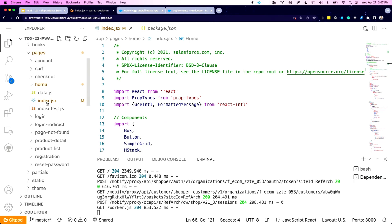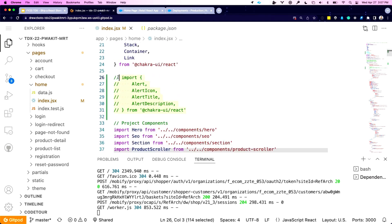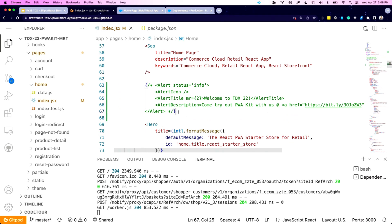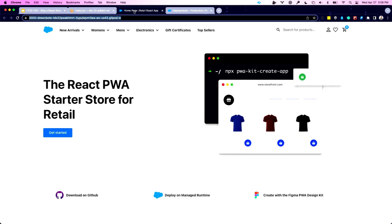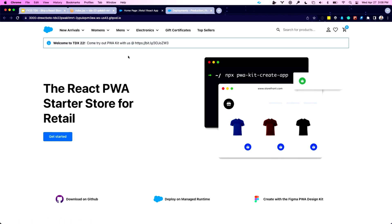We're going to import an alert component from an open-source component library called Chakra. Chakra is very mobile-friendly and accessibility-friendly — really good for commerce because accessibility and mobile really matter. I'm going to uncomment that import, which brings in those components, and then render them directly on my home page. I'll save this in the browser, and if I reload the page, in a couple of seconds we'll see the new TDX banner appear. You're now welcome to type code in that browser ID and change this banner if you want.